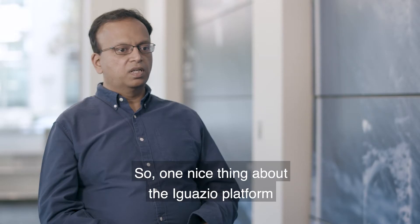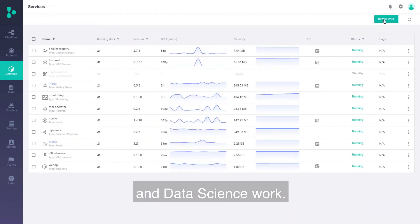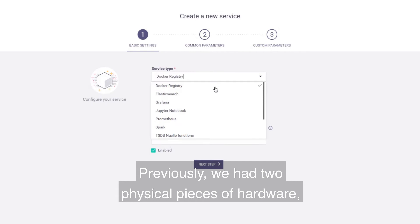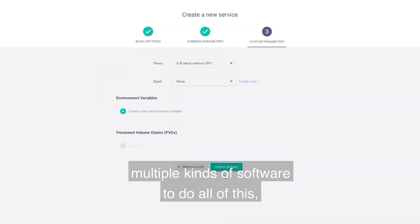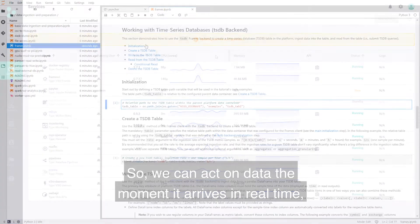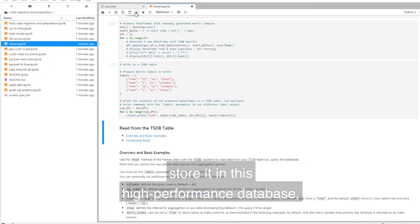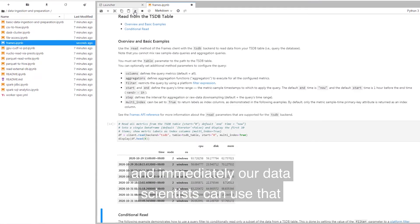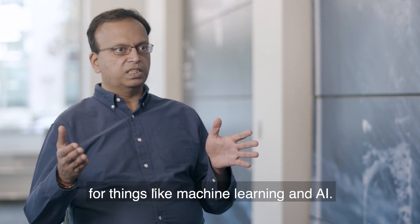One nice thing about the Iguazio platform is that it lets us unify our data engineering work and data science work. Previously we had two physical pieces of hardware and multiple kinds of software to do all of this, but this is really an end-to-end platform. We can act on data the moment it arrives in real time, process it, store it in this high performance database, and immediately our data scientists can use that for things like machine learning and AI.